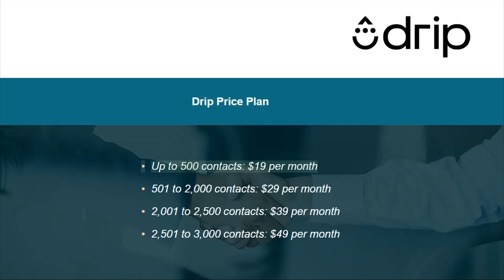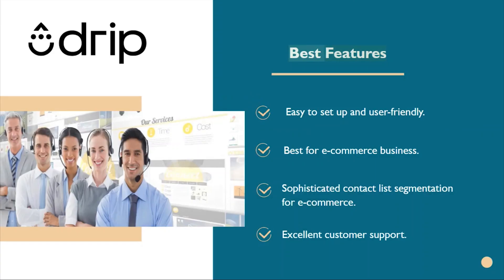Drip price plan: up to 500 contacts $19 per month, 501 to 2,000 contacts $29 per month, 2,001 to 2,500 contacts $39 per month, 2,501 to 3,000 contacts $49 per month. Best features include easy setup, user-friendliness, suitability for e-commerce businesses, sophisticated contact list segmentation for e-commerce, and excellent customer support.